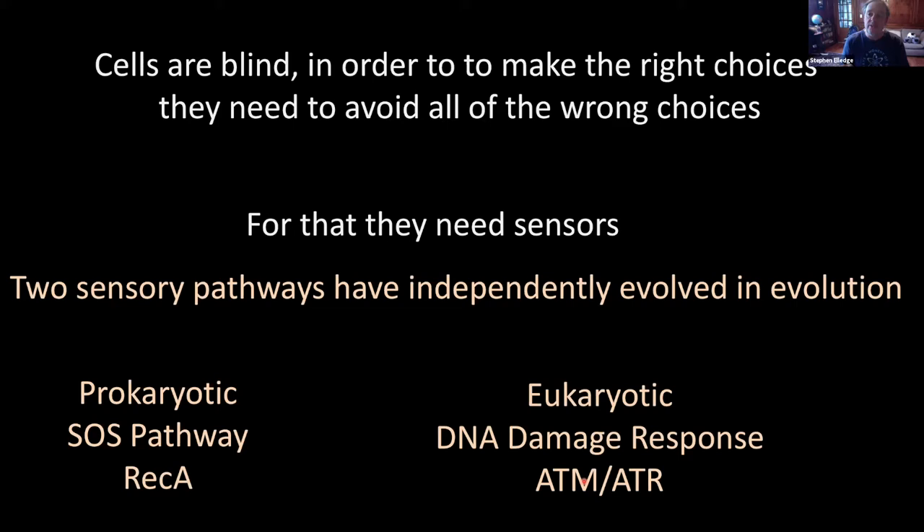This core sensory machinery actually recognizes the same sorts of structures — single-stranded DNA, at least largely, or double-stranded breaks. Although they evolved independently, they weren't completely discovered independently, because Evelyn's work in the SOS pathway was foundational. I was a graduate student in Graham Walker's lab studying the SOS response and inducible mutagenesis.